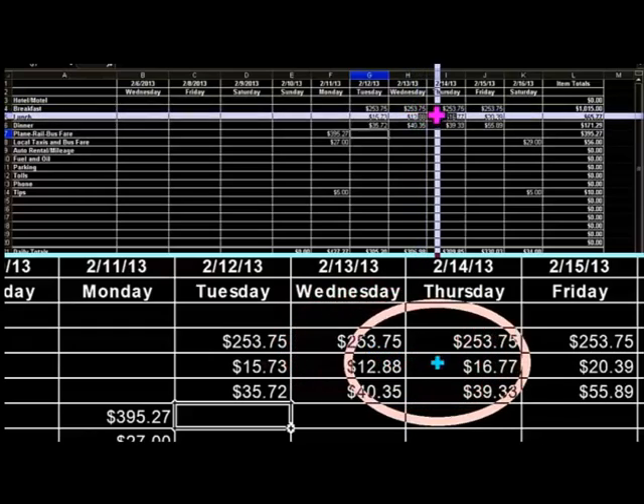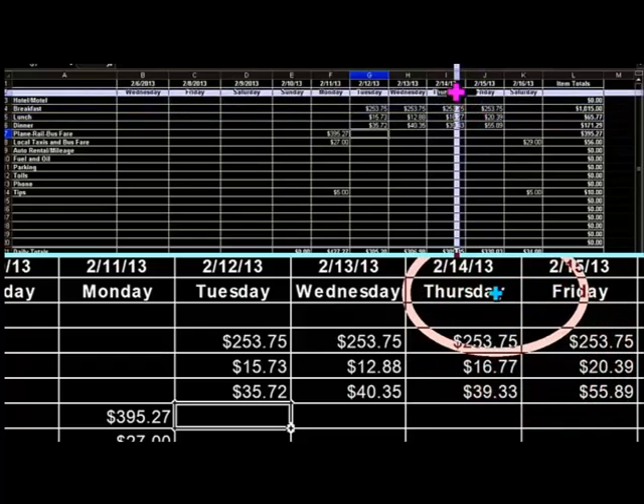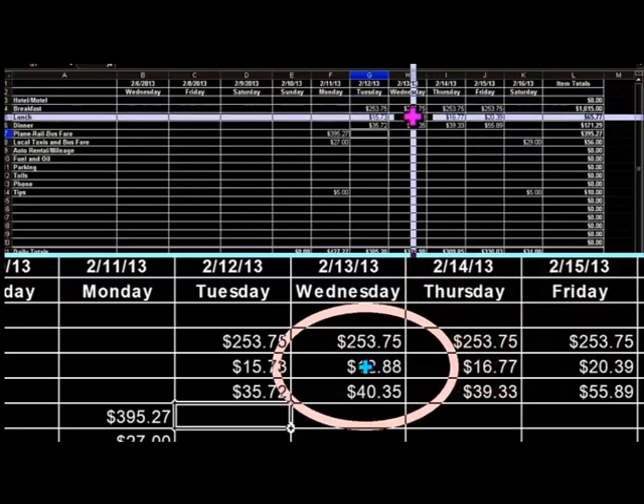Sometimes I need to see different views of the screen. This is especially true when I work with charts or tables. With Magic, I can choose a split screen with both magnified and unmagnified views and more.